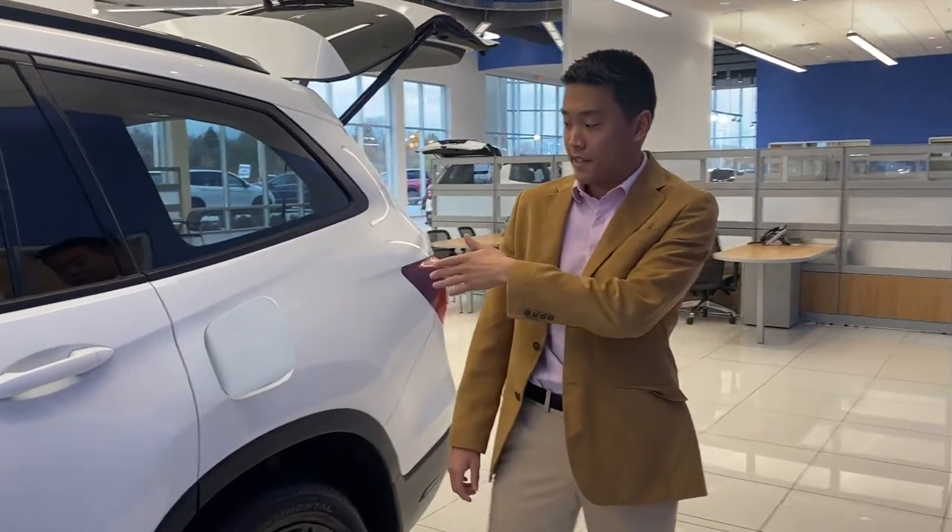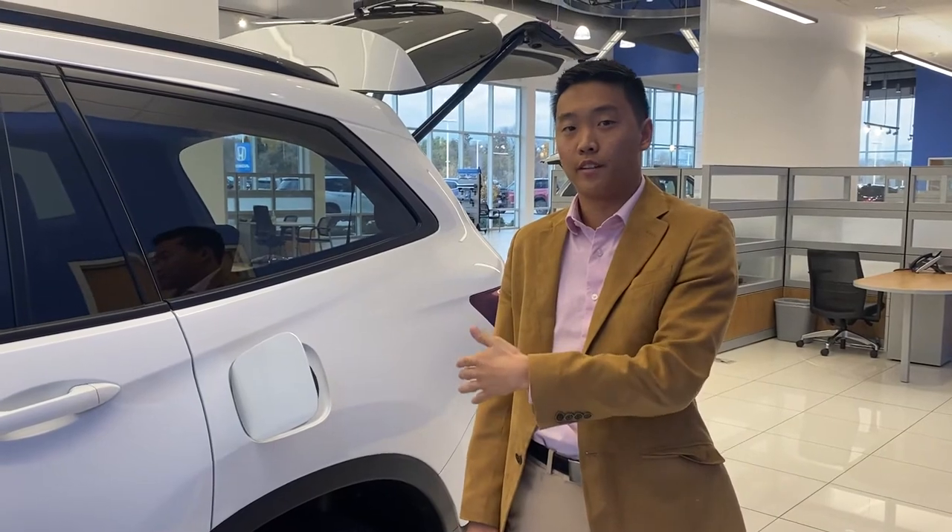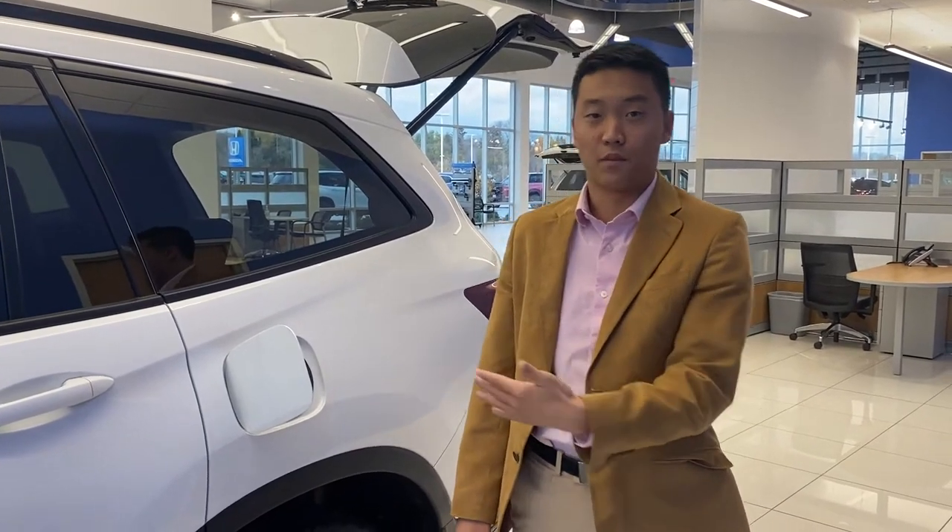Hi, I'm Nate from Rust Aero Honda. With the winter months coming up, I'm going to tell you certain things that can help prepare you for the cold weather. Starting with your gas tank, you're going to want to keep your gas at least half full if not more to help prevent your gas from freezing, because that would be super unfortunate.